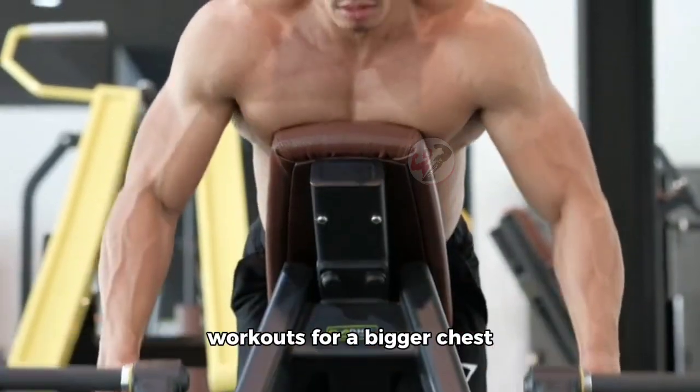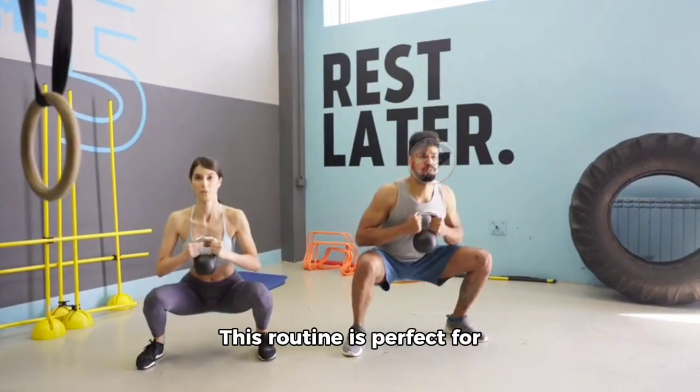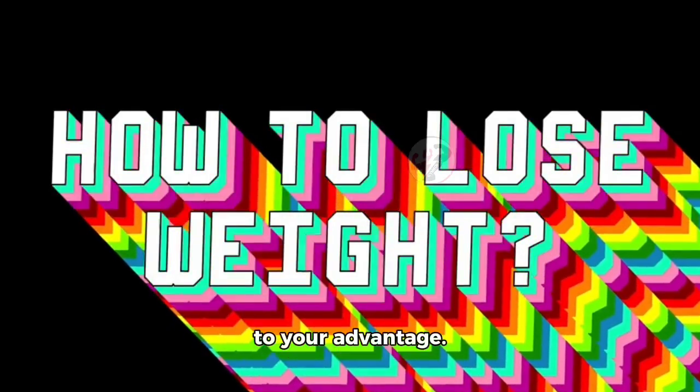Now, let's talk about workouts for a bigger chest using minimal equipment. This routine is perfect for those who don't have access to a gym or a lot of equipment. It's all about using your body weight and gravity to your advantage.